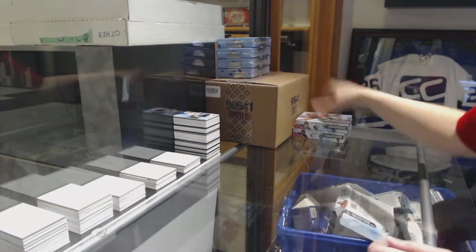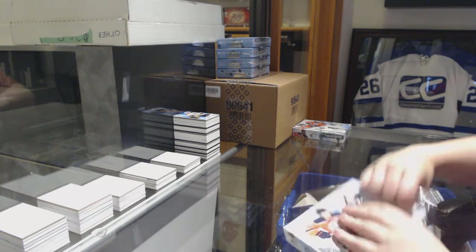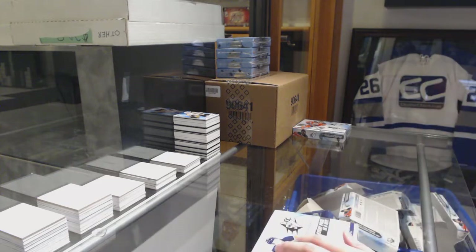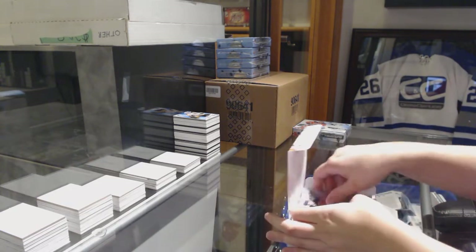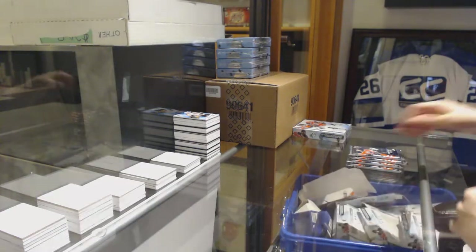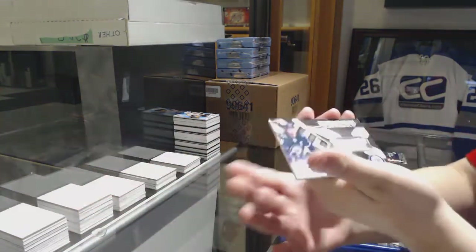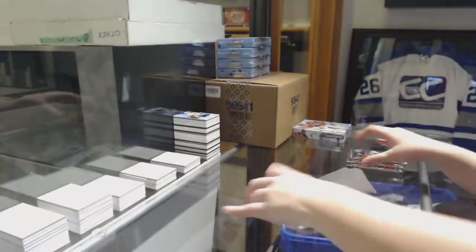Two boxes to go. We've got an Extravagant Materials jersey for the Jets, Blake Wheeler.